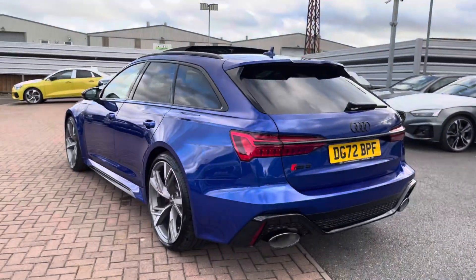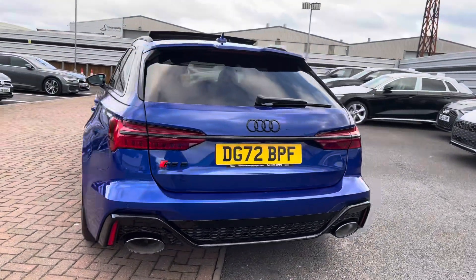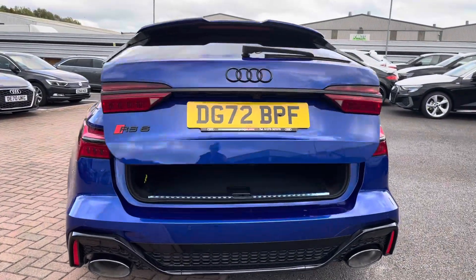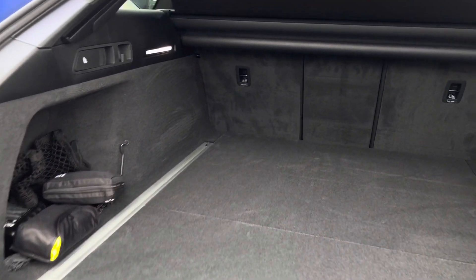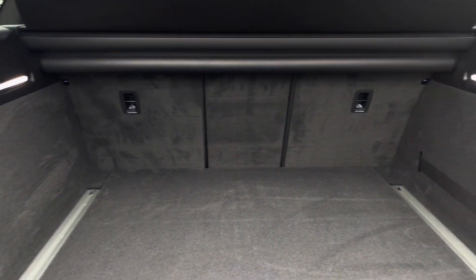Onto the rear exterior, we have the LED rear lights with the dynamic indicators and the dual exhaust system. Looking in the boot, this is a really spacious boot and allows up to four adult-sized suitcases to be placed in.